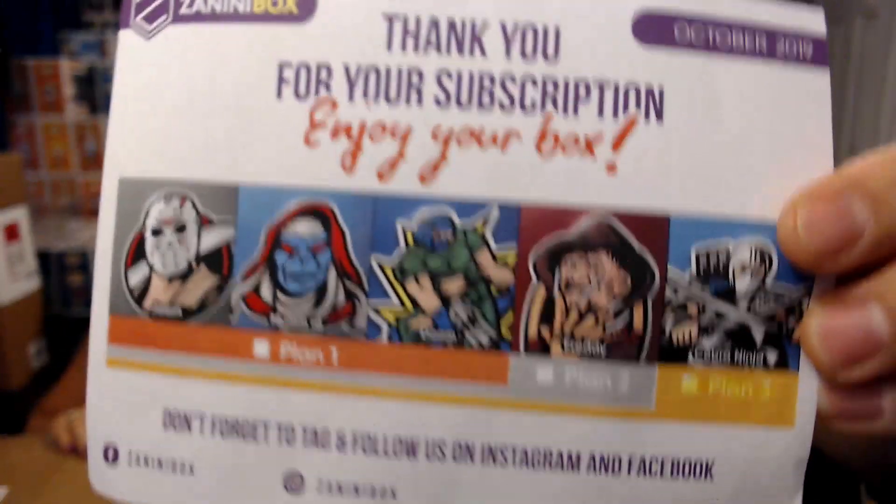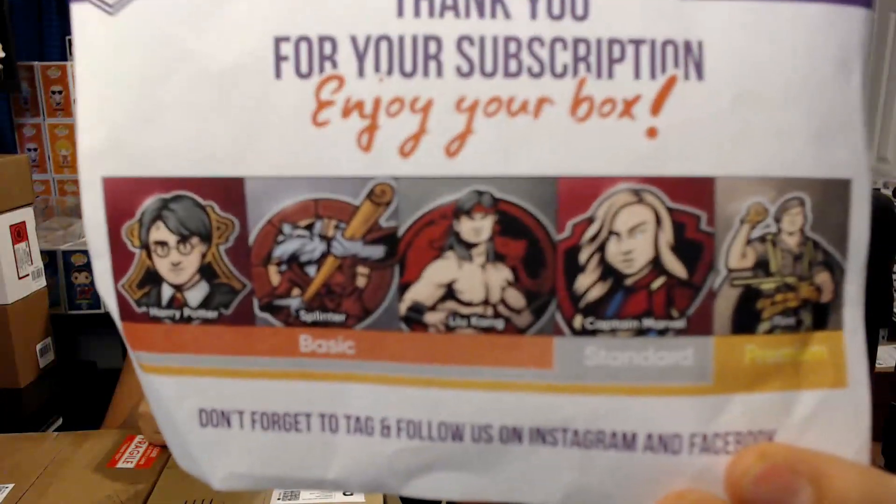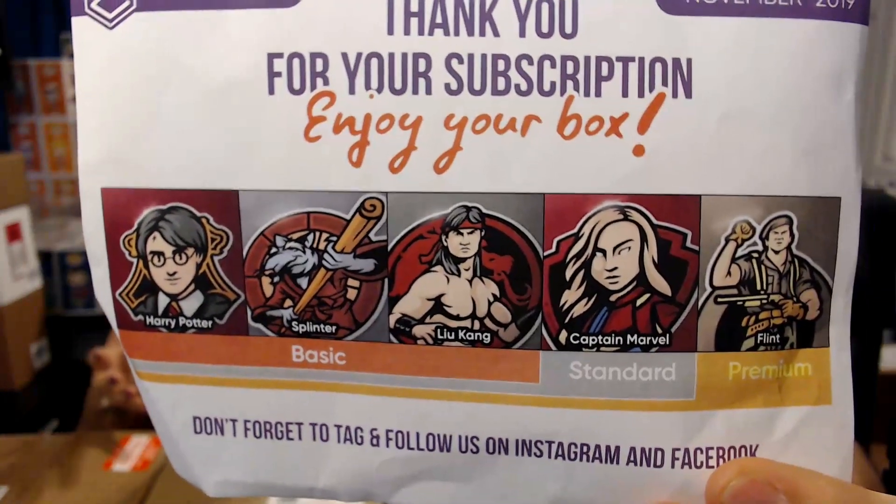So that's pretty cool — we didn't miss any, just a few duplicates. Let's show you the October box, which is this month. So there is the October box. We'll link down below the Zanini Box if you guys haven't heard of them yet — really cool collectors pins. We'll link all the info down below if you guys do want to check them out.